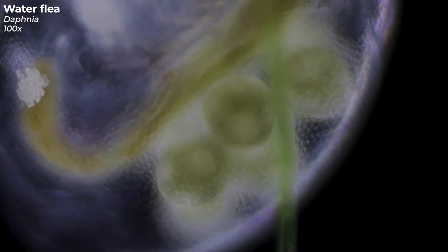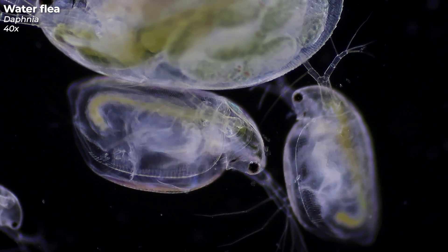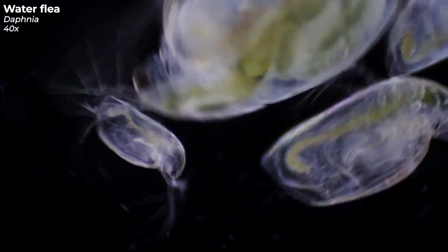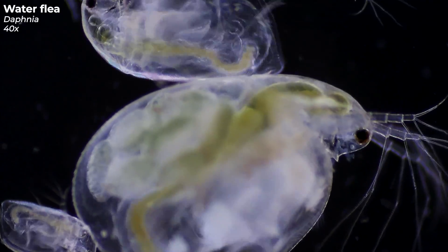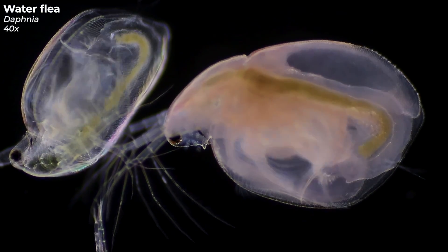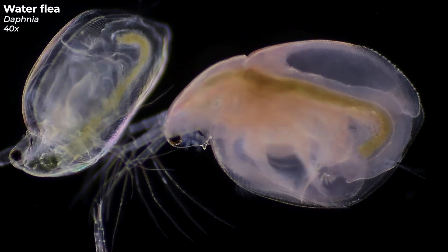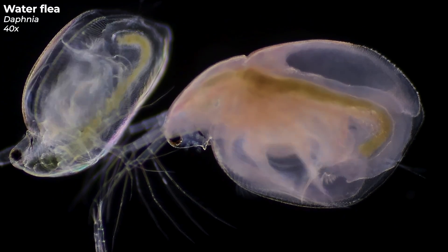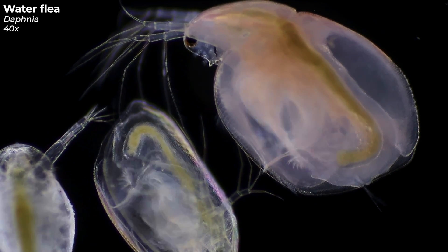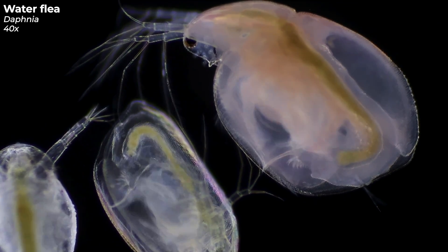They can often reproduce asexually, meaning they don't need a male partner. Observing this group, you'll notice the variety in sizes from young to old — they all have their place in the ecosystem. Sometimes you might encounter water fleas that look a bit different in color, like this specimen here. This reddish hue of the water flea is due to carotenoids, providing it with natural UV protection — a fascinating mechanism nature has given these tiny creatures.